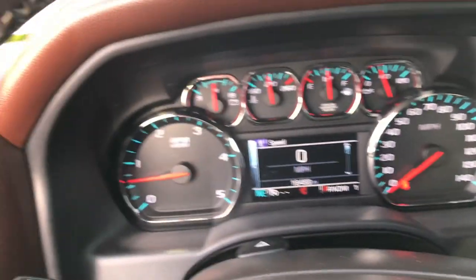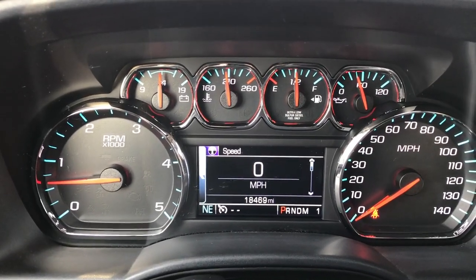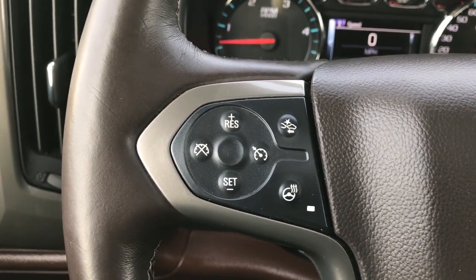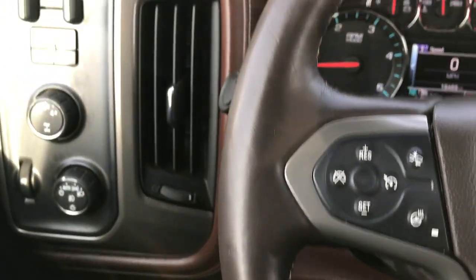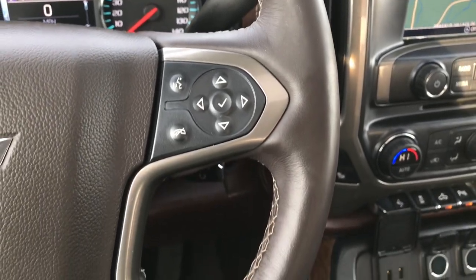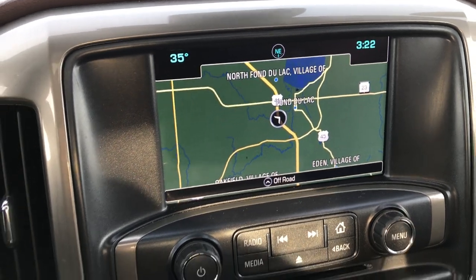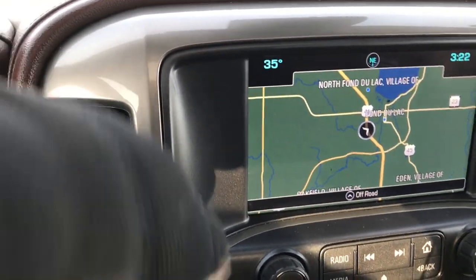Very nice and nicely appointed inside. You can see it has the information display right there. 18,469 miles on this truck. It has the heated leather-wrapped steering wheel, forward collision warning, and the steering wheel is in excellent shape — no scuffs, scrapes, or wear.